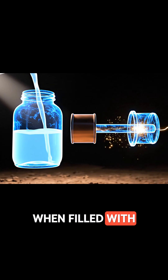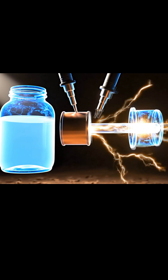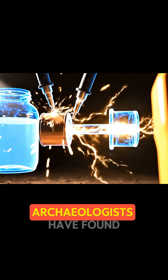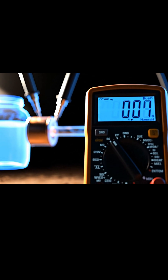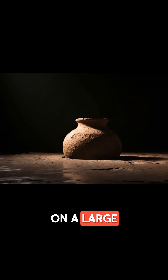When filled with an electrolyte, it can generate a small but steady voltage of around one volt. But here's the problem. Archaeologists have found no wires, no lamps, nothing to suggest this power was ever harnessed on a large scale.